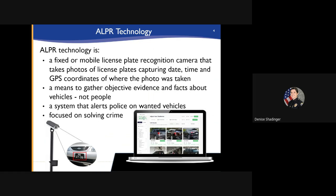ALPR technology is a fixed or mobile license plate recognition camera that takes photos of license plates capturing the date, time, and GPS coordinates of where the photo was taken. It is a means to gather objective evidence and facts about vehicles. Photos are retained in a searchable database where vehicles can be searched by make, model, color, license plate number, or unique identifying information such as previous traffic collision damage or bumper stickers and decals. The system can also alert police to vehicles that have been reported stolen or involved in a crime.